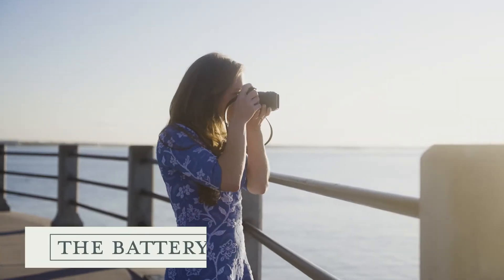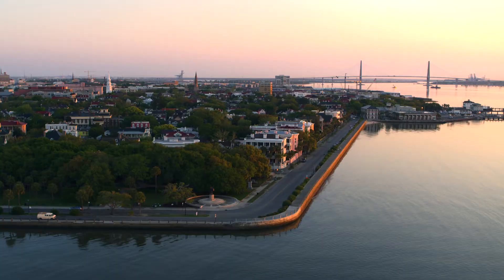Right now we're on the Battery, which is a wonderful place to start at sunrise when the light is nice and soft and beautiful.